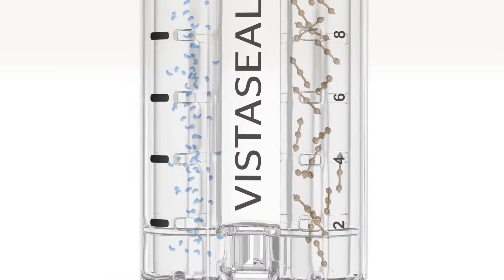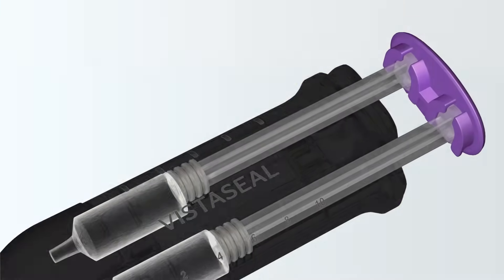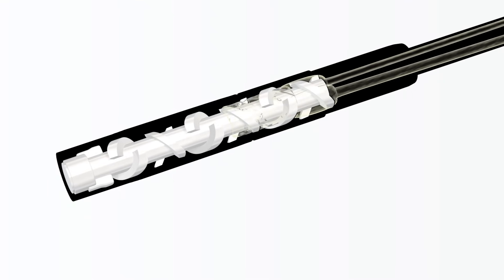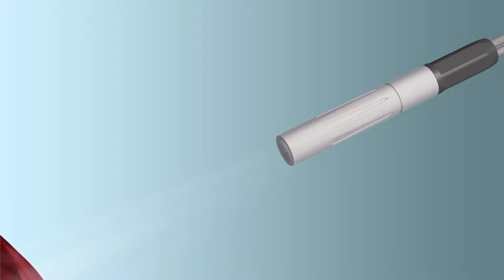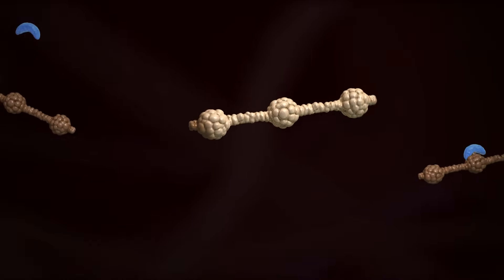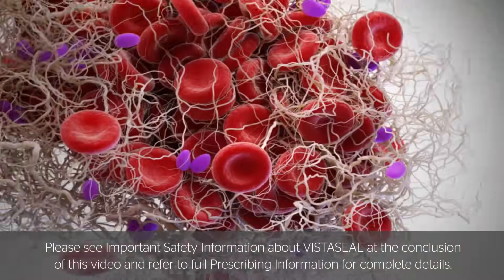Inside VistaSeal's pre-filled syringes, the biologics are kept separate. As the plunger is depressed, the biologics enter the airless spray tip on the VistaSeal dual applicator. Inside the static mixer housed within the airless spray tip, a homogeneous mixture of the two biologics is created, and fibrin clot formation begins. At the bleeding site, fibrinogen is converted into fibrin monomers by thrombin. The fibrin monomers then aggregate to form a fibrin clot that stops the bleeding.